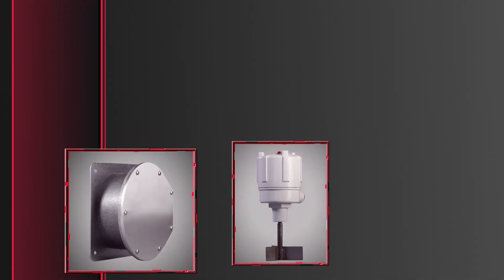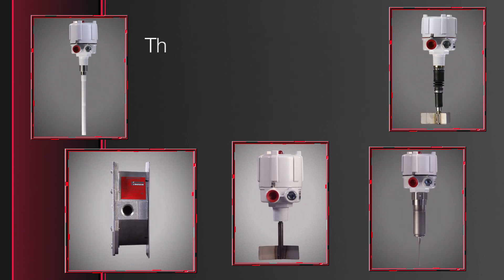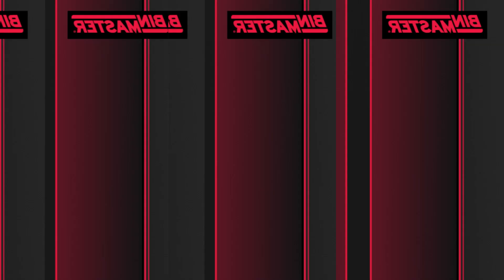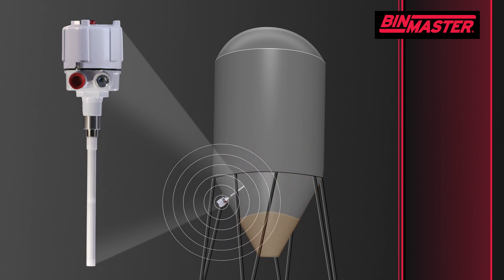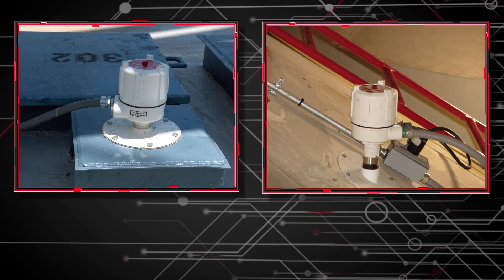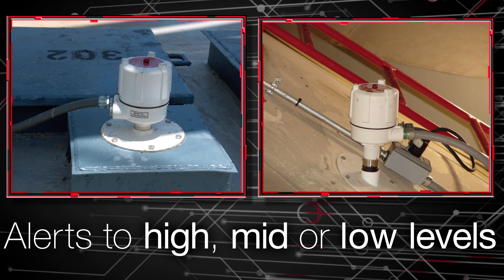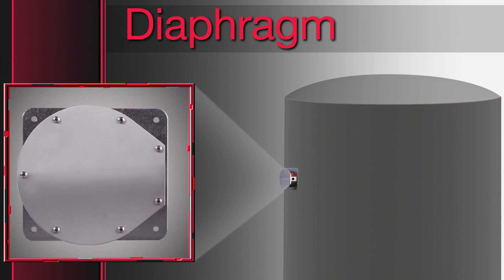Point level sensors alert when a solid or powdered material reaches a certain point in the bin. They're most often used for high level detection to prevent overfilling a bin. Another common practice is mounting the sensor inside the cone of a bin to alert when material is about to run out, making them useful in processing operations. Point level sensors are offered with a variety of customizable options that allow the flexibility to alert to high, mid, or low levels in a bin.